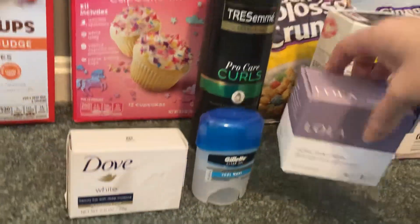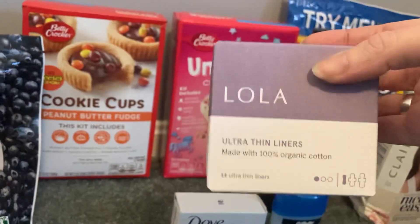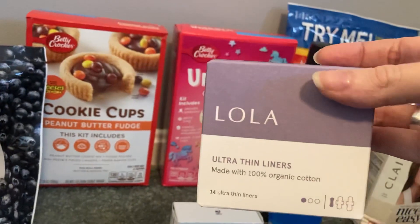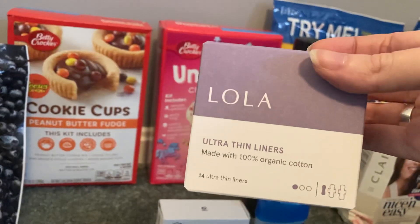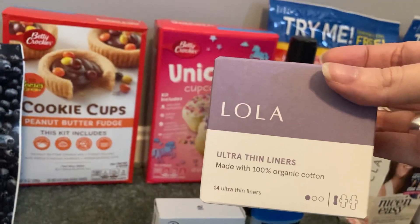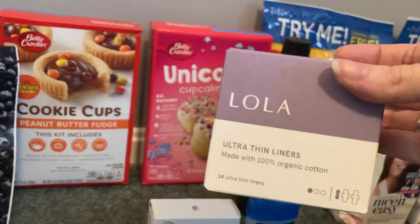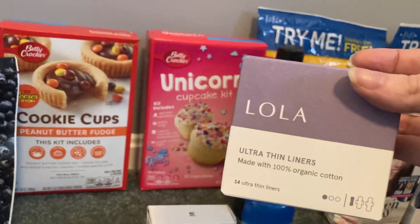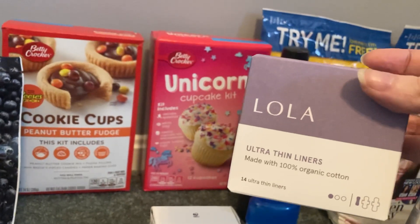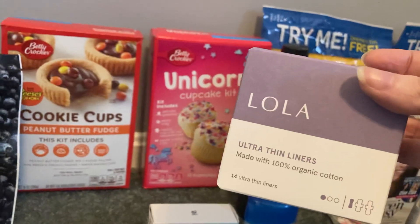The Lola Ultra Thin Liners, 14-count, are $2.98. We have a $1 Ibotta rebate on this item, and Ibotta is also giving a dollar back for a second purchase of a Lola product. If you watched my last Walmart haul, you saw I picked up a different Lola product — a lot of those rebates are still good. So with that dollar bonus, my final cost for this product ended up at just $0.98, and that's also before my double cash bonus.